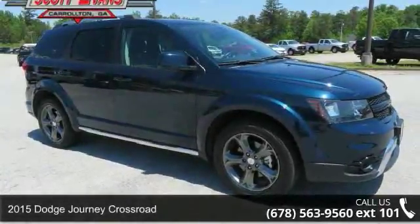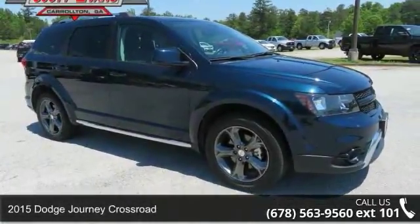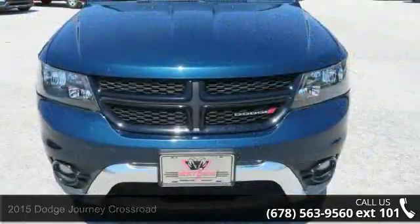Presenting the Dodge 2015 Journey Crossroad. If you are looking for a first-rate auto, this one could be yours today.